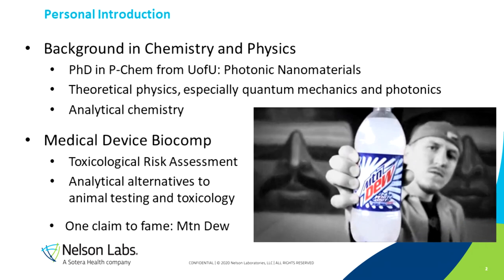Before I get too far into that, let me give you a personal introduction. My background is in chemistry. I have a PhD in physical chemistry from the University of Utah, where I focused on photonic nanomaterials. The emphasis of my work has been in theoretical physics, especially quantum mechanics and photonics, and I also have a healthy background in analytical chemistry. Since joining Nielsen Labs, my focus has been on medical device biocompatibility, especially toxicological risk assessment and analytical alternatives to animal testing. My one main claim to fame is in relation to Mountain Dew — that's the Mountain Dew Whiteout you see on your screen, a flavor I helped create back in graduate school. For that reason, and because I consume quite a lot of Mountain Dew, folks tend to call me Dr. Dew.